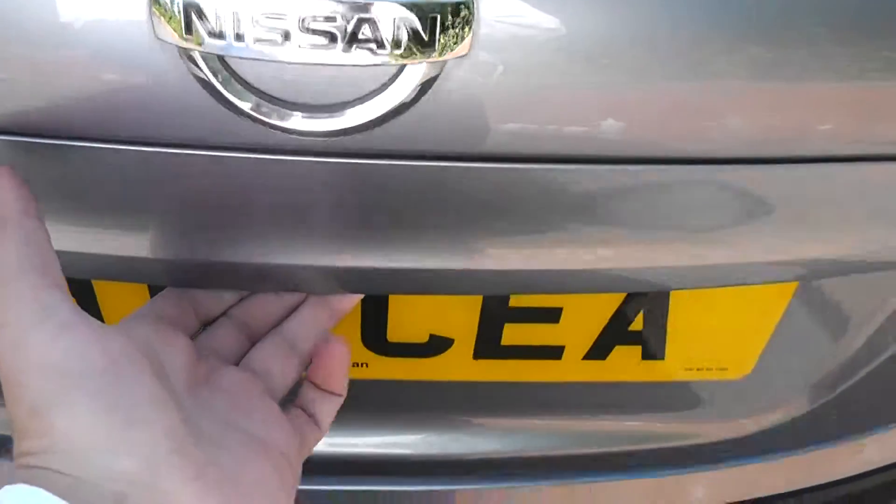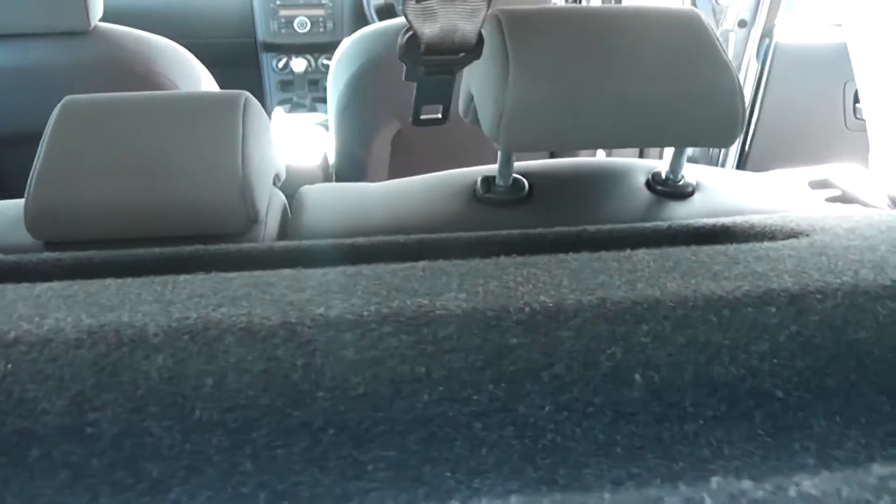Now if we take a look into the boot, as you can see it's pretty spacious — you can get quite a lot in there. It also comes with a parcel shelf, and if we look through you can also see the rear seats have a 60-40 split and they will of course fold down to give you extra luggage space as well.